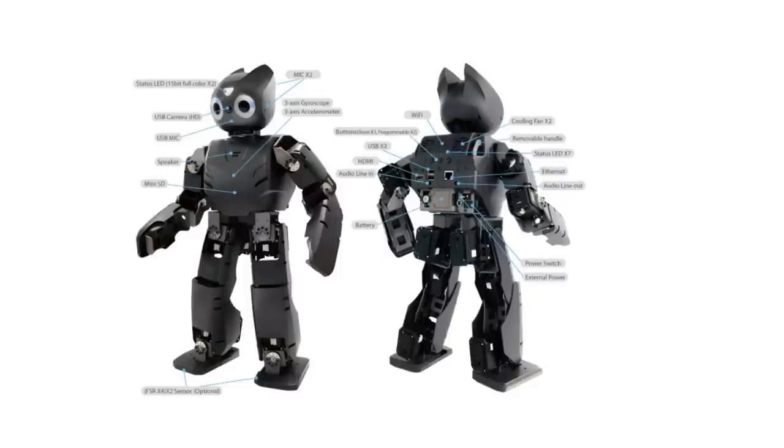Our platform of choice is the DarwinOp robot, a highly versatile humanoid robot with 20 motors.